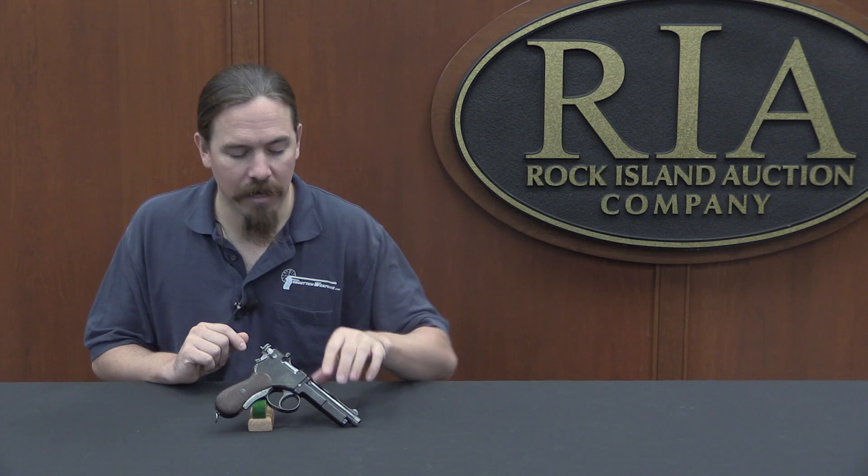I want to take a closer look at this in particular because of the firing mechanism. There is a ton of stuff going on here — it's complicated, and then it's complicated even more by the addition of this grip safety, which I believe is an actual aftermarket addition designed by yet a different person. So let's dig into this.